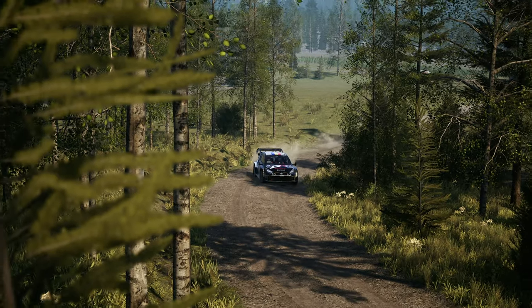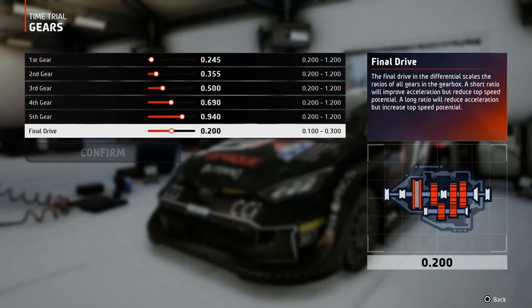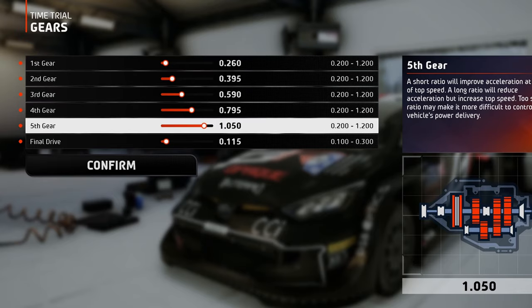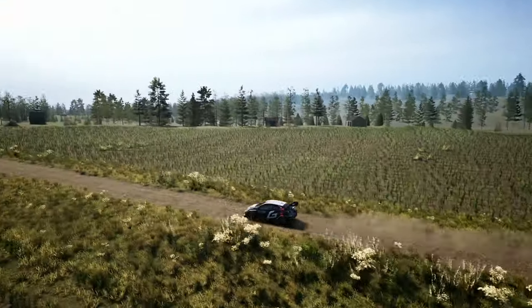For the gearbox, I always opt for more acceleration. This way I make sure that little to no time is lost after taking turns. For tracks with a lot of corners, this means a short final drive. The rest of the gears have to be set according to the track, so the engine is never under-rev struggling to make power, or at the rev limiter in fifth gear preventing you from going faster on a straight line.